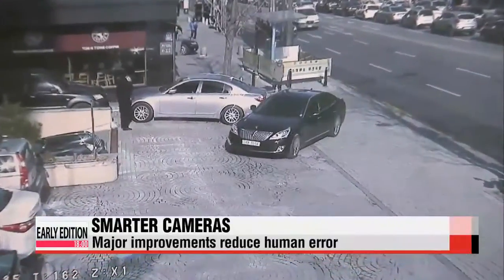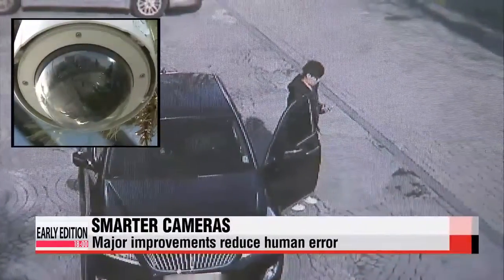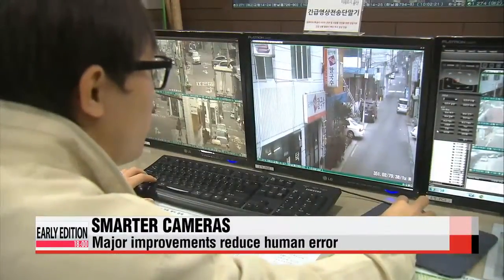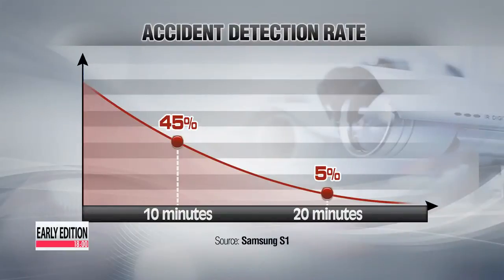This system changes the dynamics of CCTVs, which were merely used for recording what had already happened. It's also a major improvement as it cuts down on human error. Previously, an administrator had to monitor multiple screens at all times, and the success rate of detecting an accident drops by around half if a person monitors multiple screens for more than 10 minutes.